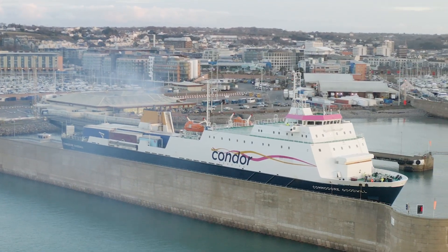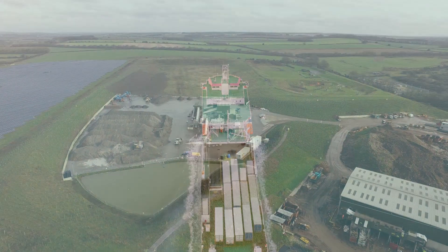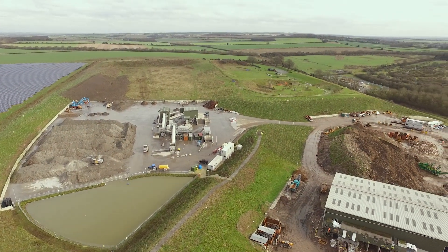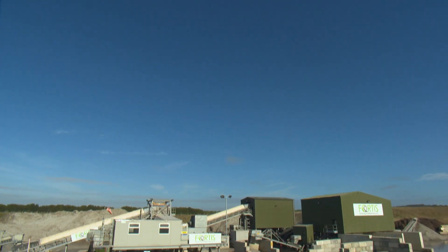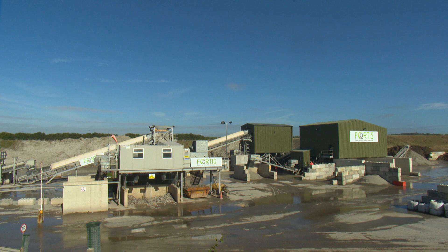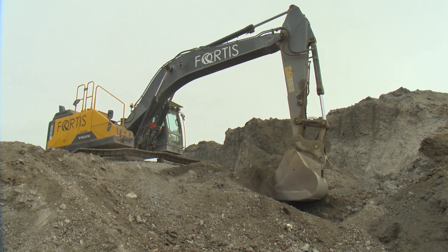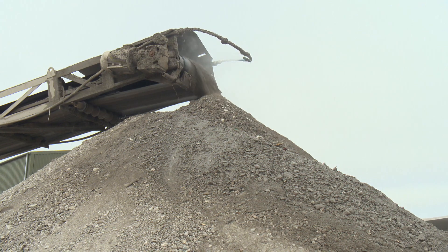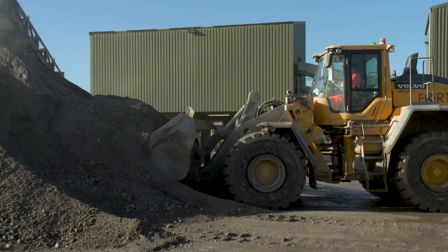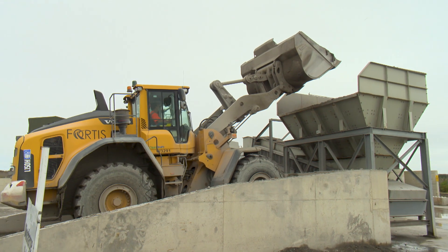The IBA is loaded onto ships and transported to the Fortis IBA Processing Facility in England, near Andover, every week. Fortis is known as a leader in the recycling, processing and distribution of IBA for use as a secondary aggregate in construction, to build roads, bridges, car parks, footpaths and residential developments. The Government of Jersey has worked with them since 2017.